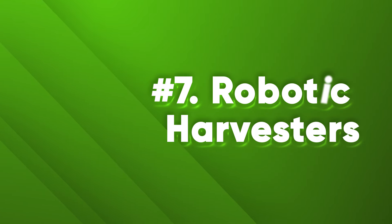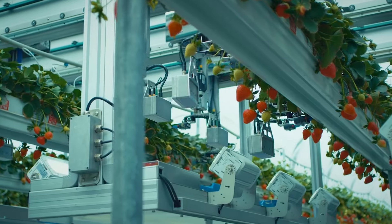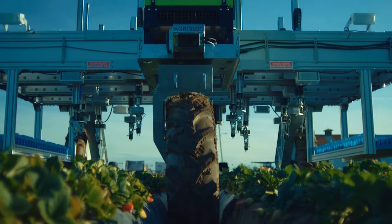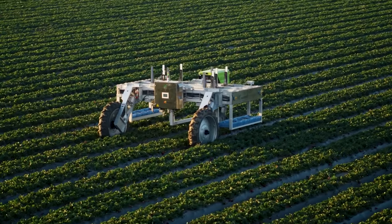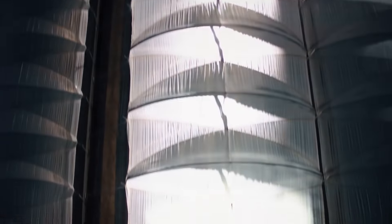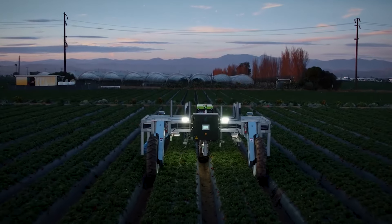Number 7: Robotic Harvesters. Harvesting crops is a labor-intensive and time-sensitive task requiring skill and speed to pick crops at the right time without causing damage or spoilage. Robotic harvesters use advanced sensors and AI to identify ripe produce — fruits, vegetables, grains, and nuts — and gently pick and sort them using robotic arms and grippers. They can reduce labor costs and harvest times, increase crop quality and yield, and reduce food waste, losses, and the risk of contamination.